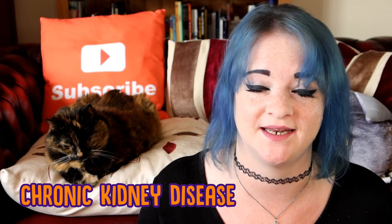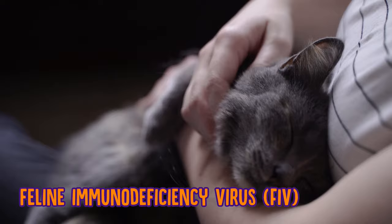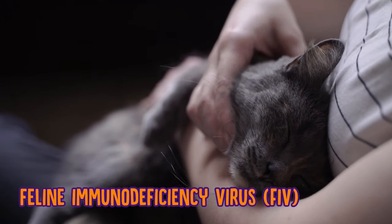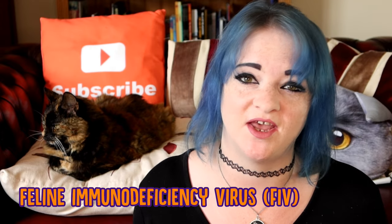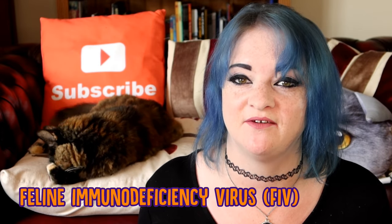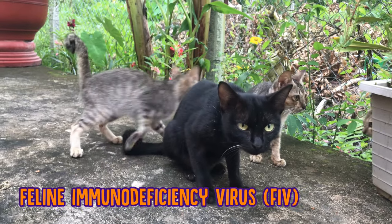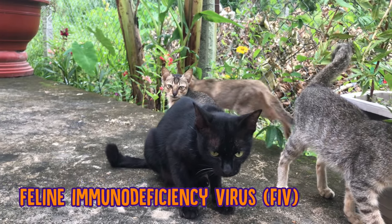The next is feline immunodeficiency virus, or FIV. This virus weakens your cat's immune system and can make them very susceptible to other viruses and infections. Signs and symptoms of FIV include enlarged lymph nodes, eye infections, fur loss, weight loss, and a fever. The main reason your cat will get FIV is if it's bitten by a cat who has it, but it can also be passed down hereditarily, though this is very rare. Unfortunately, FIV is incurable, but there are many medications and treatments your vet can offer to prolong your cat's life.